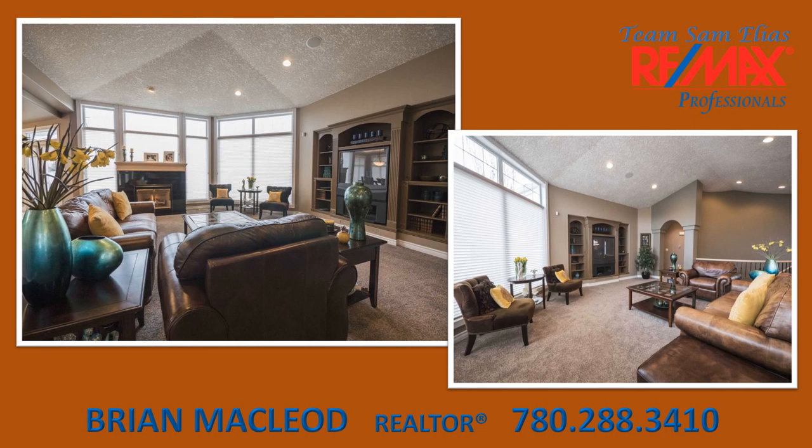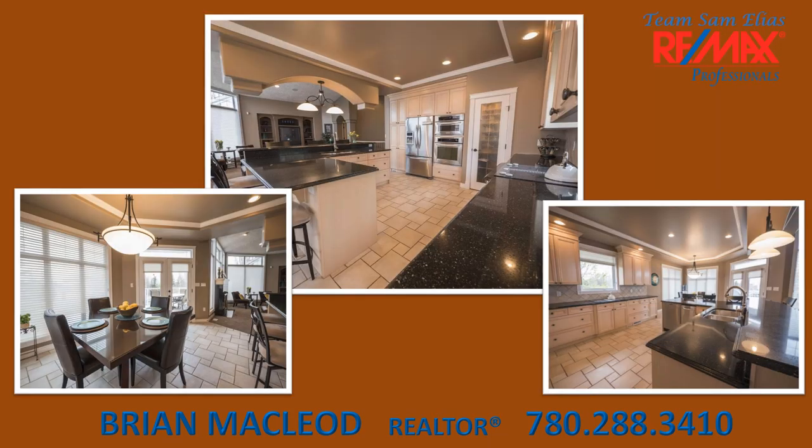The spacious open main floor has a soaring vaulted ceiling over the great room. The enormous kitchen has built-in appliances, a countertop stove, a large island with a sink, and seating for six. The nook has garden doors that lead to a sizable deck with an impressive view, and a spiral staircase leads to a brick patio.